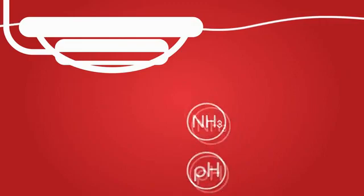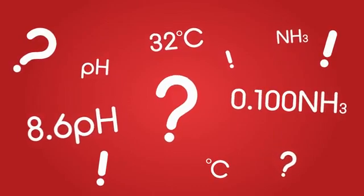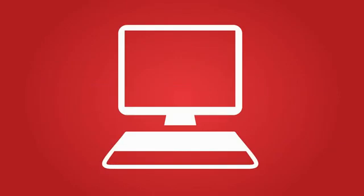If there is going to be a problem, the intelligent software can alert you before the water becomes toxic. Best of all, you won't just get confusing values but helpful, impartial advice letting you know how to fix the problems and keep your fish healthy.